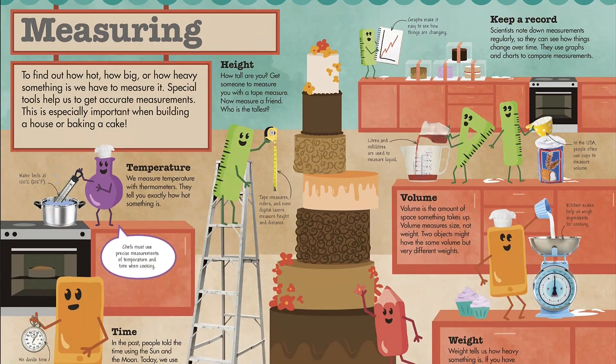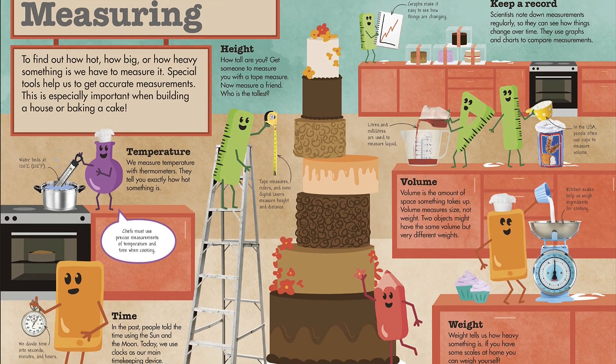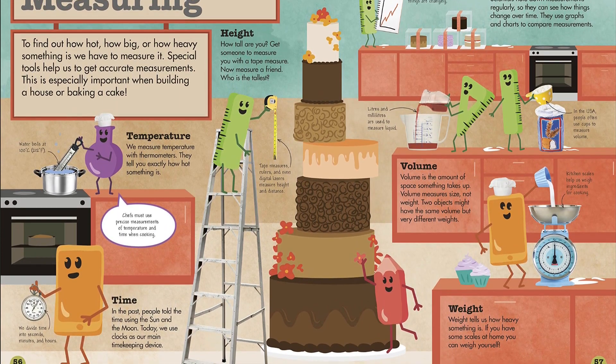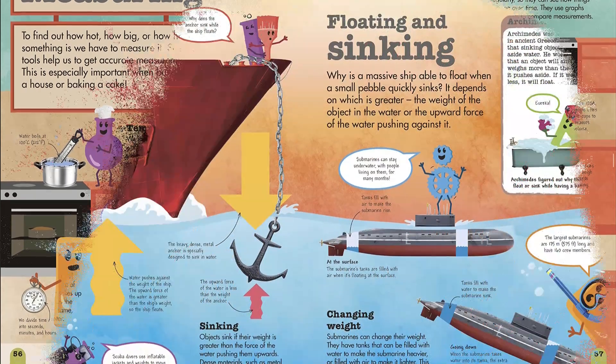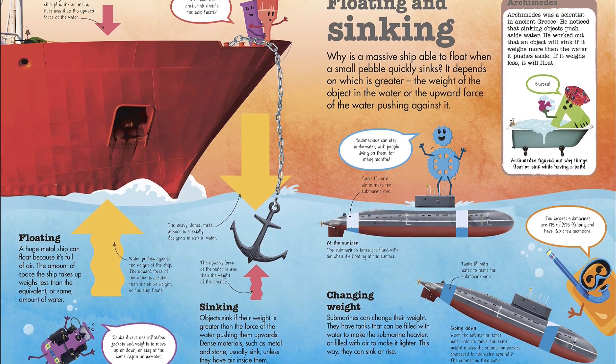The Science Squad characters — science, technology, engineering, art, and maths — guide the reader through the book and are always on hand with tips, fun facts, and simple explanations. The ingeniousness of Science Squad is the characters, keeping little ones engaged and engrossed throughout.